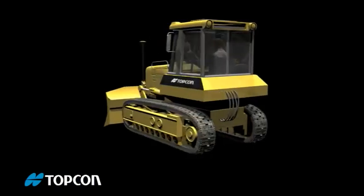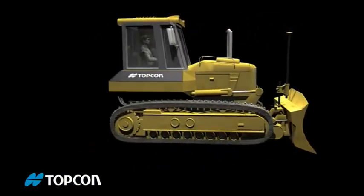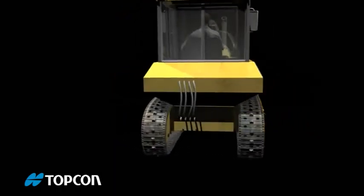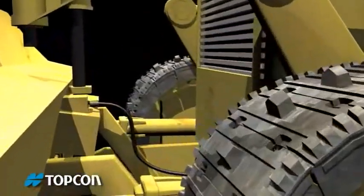Current 3D dozer systems use only GNSS to correct blade position at 10 times per second — too slow. To get smooth results, these systems slow to a crawl. But not 3D MC Squared.